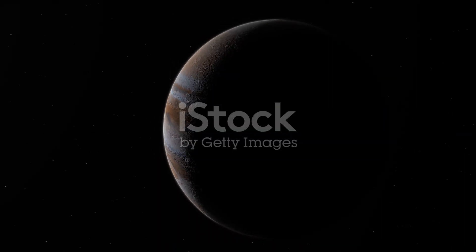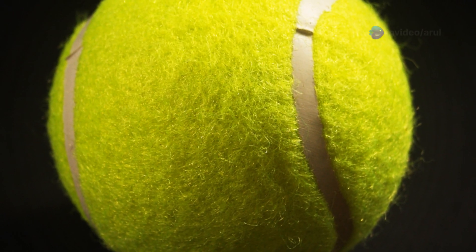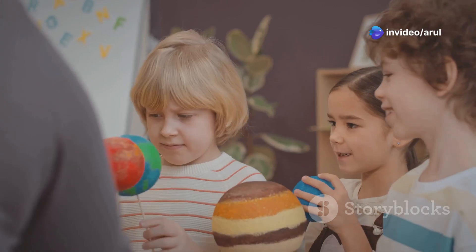Moving on to Mars, the red planet. Mars is about half the size of Earth. If Earth is a basketball, Mars is like a tennis ball — not too big, not too small.